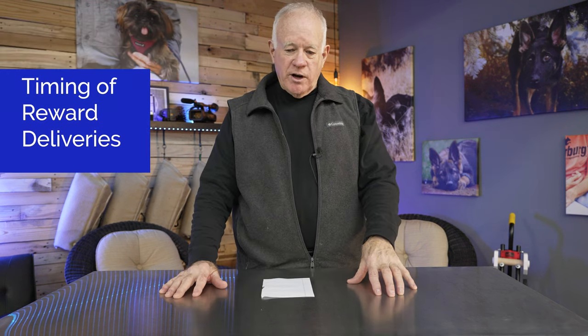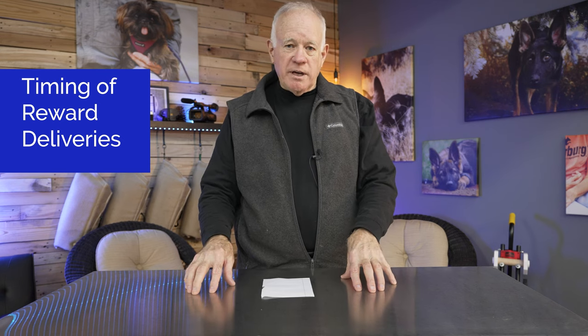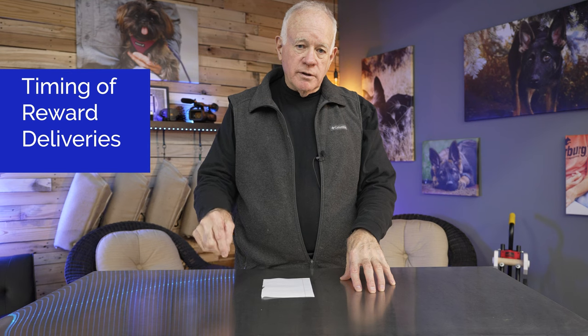In this course I've talked about how critical correct timing is for when you deliver a food reward. I'm going to show you a video of a mistake that I've made, and it's the second time I've done this with two different dogs.